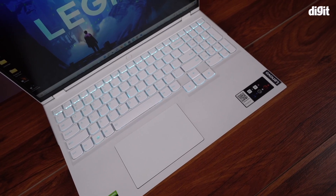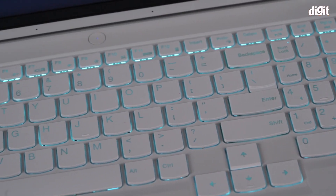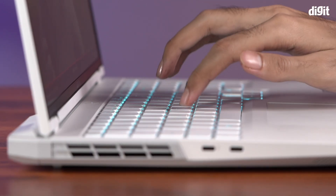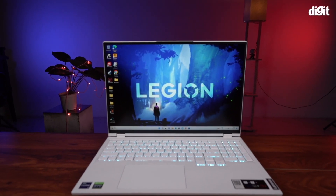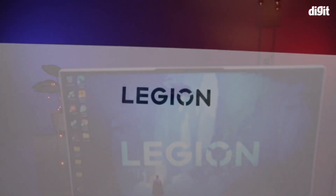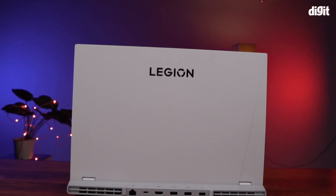Also, in terms of keyboard and trackpad, this machine remains identical to last year's model. This is not a complaint because it was and still is a great keyboard with good key travel and is decently silent as well. A culmination of all these things — good thermals, a great screen, overclocked GPU, high performance, and high build quality — makes the Lenovo Legion 5i a really good desktop replacement.